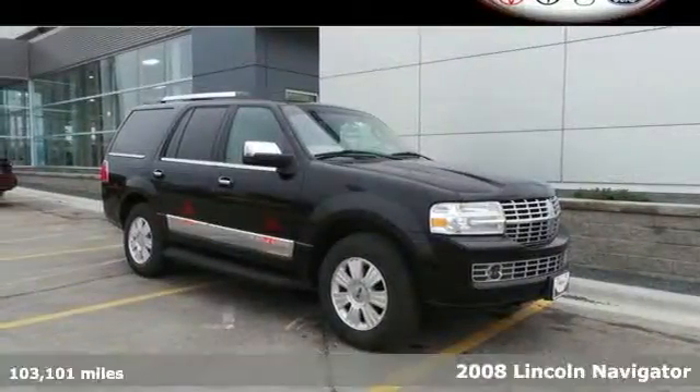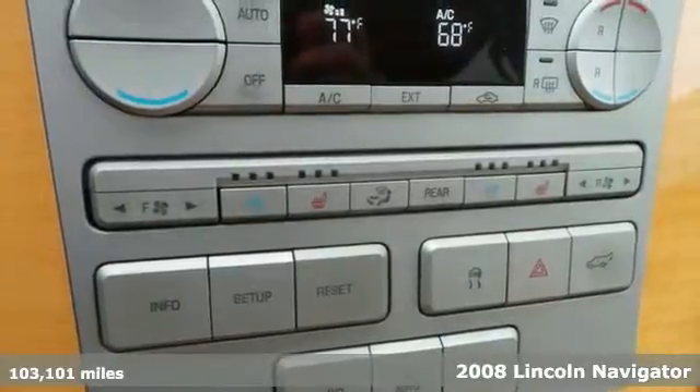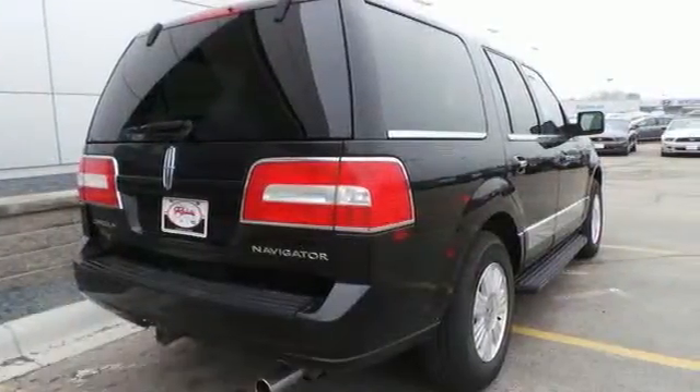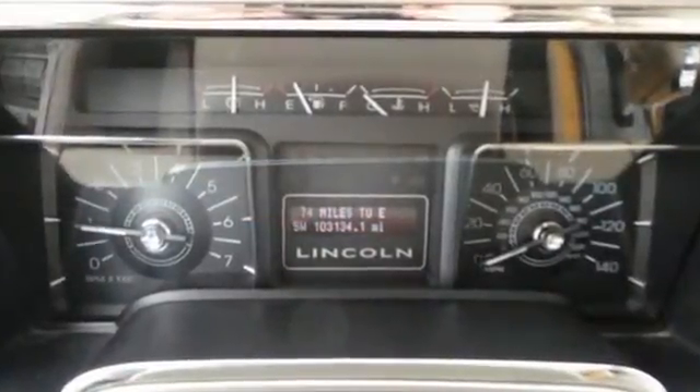Here's a 2008 Lincoln Navigator. Safety abounds with standard features like advanced track with roll stability control, multiple airbags, and fog lights. It also features four-wheel anti-lock brakes, power heated mirrors, and parking sensors.